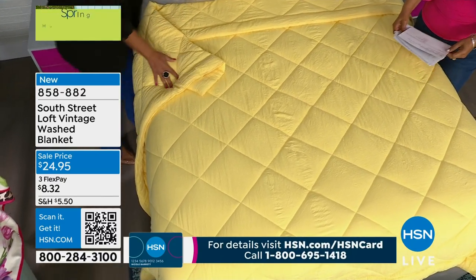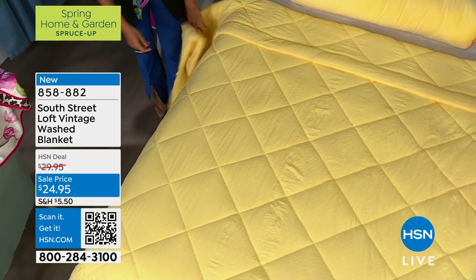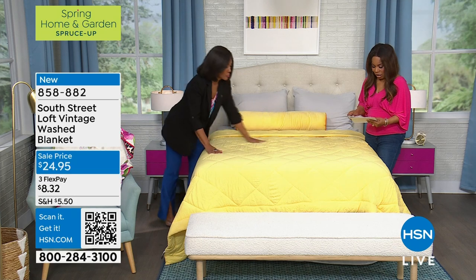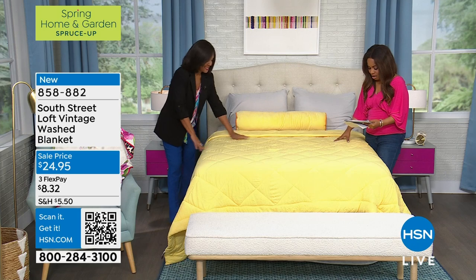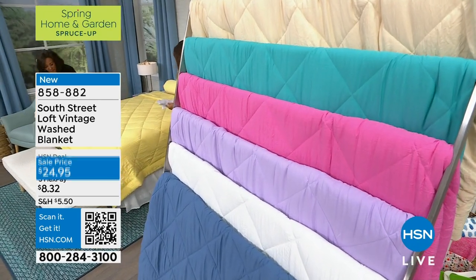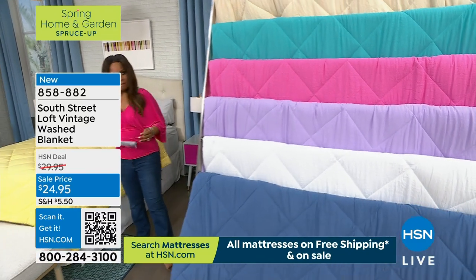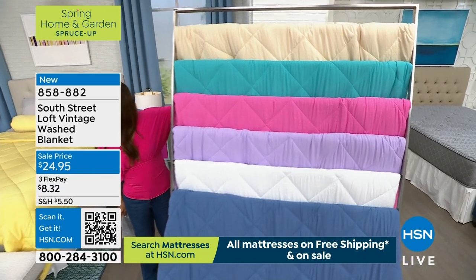This is brand new from South Street Loft — a vintage washed blanket. We can offer this to you on three credit card payments of $8.32. There are so many beautiful colors that go with everything — mix and match with your pillow, sheets, and comforter. This color is called sunlight, and it is just gorgeous. We have twin, full, queen — which is dual sizing — and king.